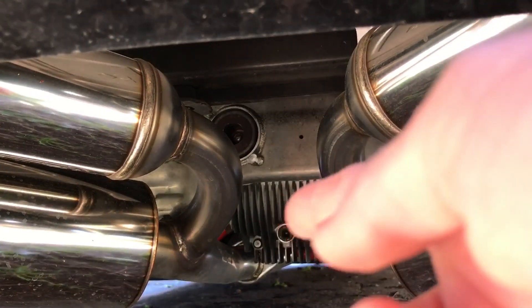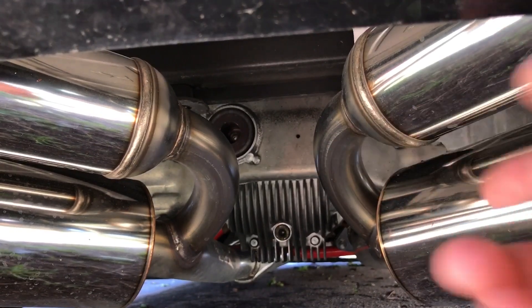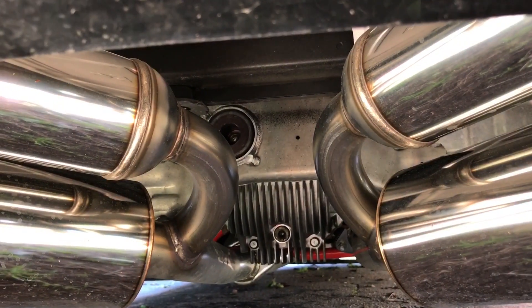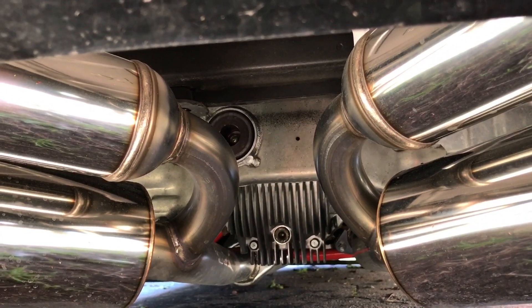Underneath the car, Infiniti also added for 2006-2007 on the sport tune package a viscous limited-slip differential, which didn't come on the car before that year.